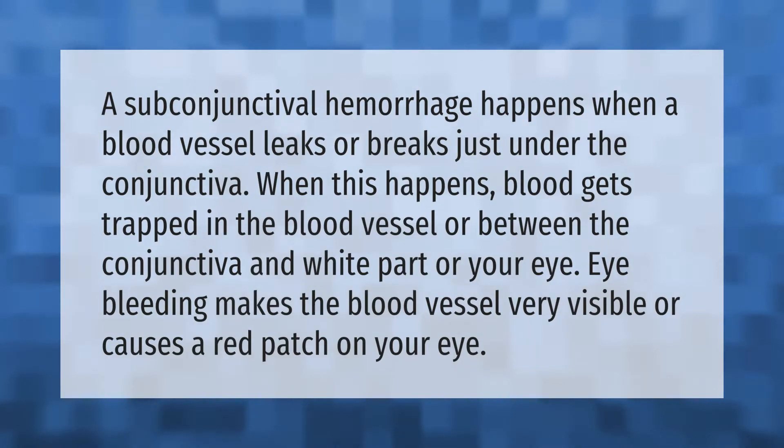A subconjunctival hemorrhage happens when a blood vessel leaks or breaks just under the conjunctiva. When this happens, blood gets trapped in the blood vessel or between the conjunctiva and the white part of your eye. Eye bleeding makes the blood vessel very visible or causes a red patch on your eye.